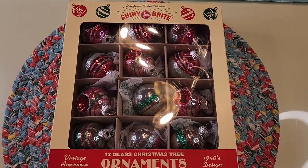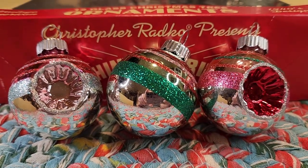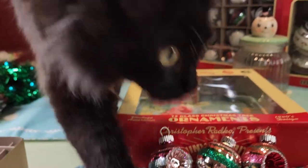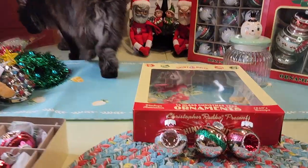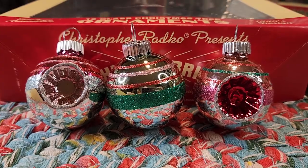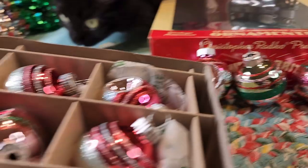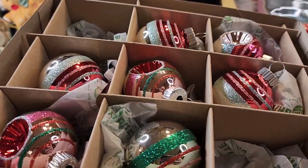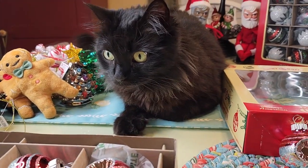Thirteen dollars at Marshall's. Let's get a better look. She's like, no, not more Shiny Bright mom! Velvet said not more Shiny Bright mom. A closer look — and I just love when they have the facets, they're so beautiful. These would go good for Valentine's Day, quite lovely, just like Miss Velvet — she's lovely.